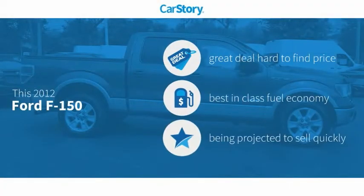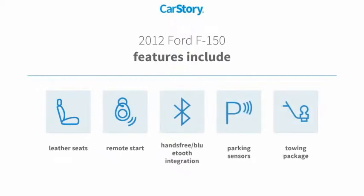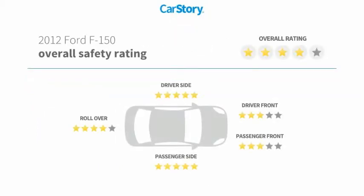Car Story Research indicates this vehicle as being a great deal that is hard to find at this price. Fuel efficient features also include remote start, parking sensors, leather seats, towing package, hands-free Bluetooth integration, and it has been listed as an IIHS top safety pick with these ratings.